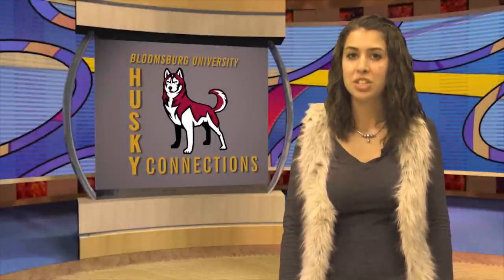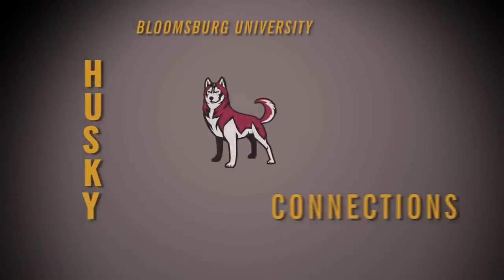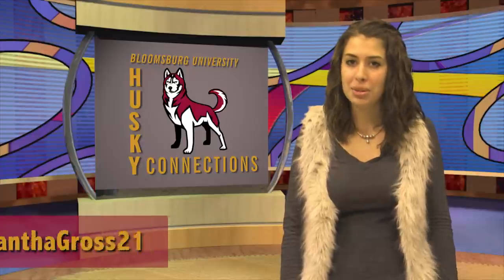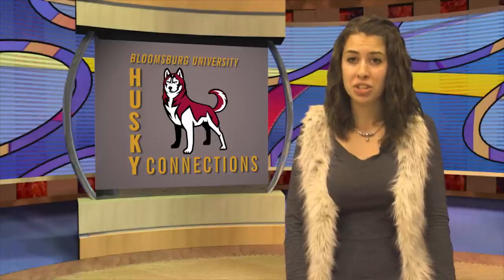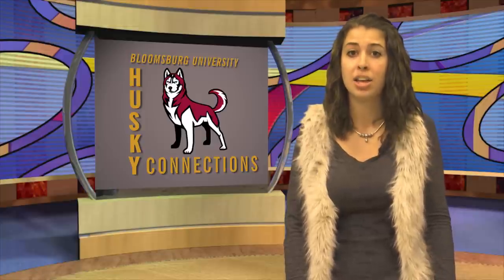Welcome back Huskies to another edition of Husky Connections. I'm Samantha Grose and I met up with the Exercise Science Program to get an insight on the new research program they are conducting — not to mention the two-year contract that provides $20,000 worth of equipment to them. Let's check it out.